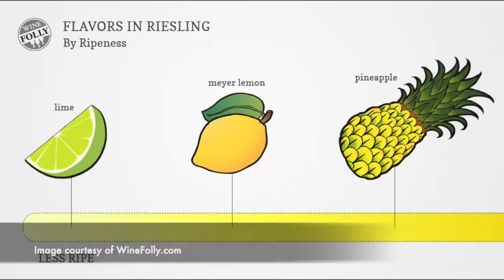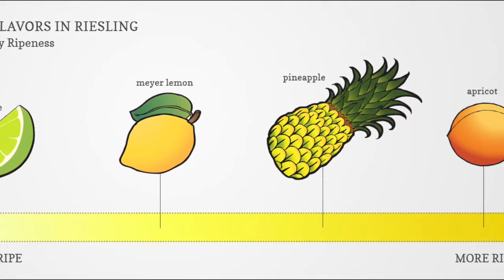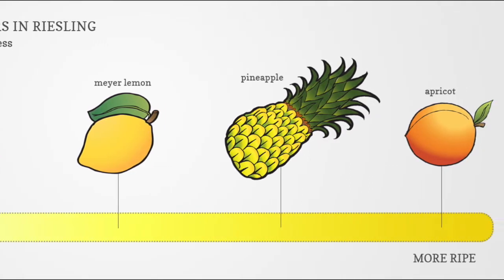The thing with Riesling is that depending on ripeness and sweetness it can present in a whole bunch of different guises — from being super lean with lemons and limes, through to peach, apricot, or even pineapple. What's beautiful about this wine is that it manages to express pretty much all of those. You've got a little bit of lemon and lime, a little bit of apricot, some pineapple. But then most interesting is this little note of kerosene.